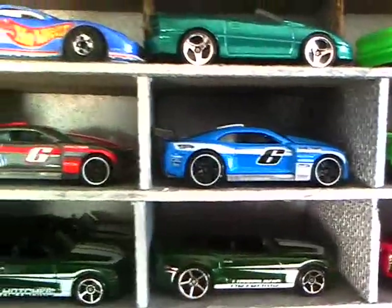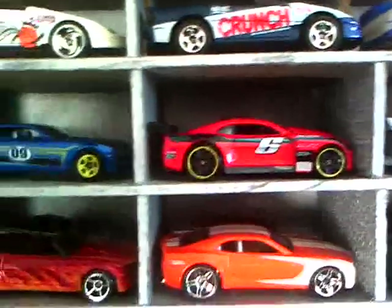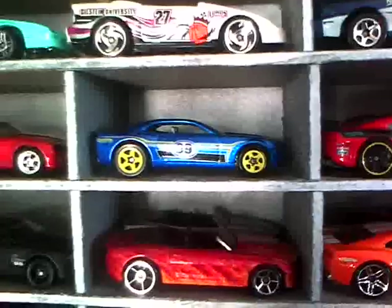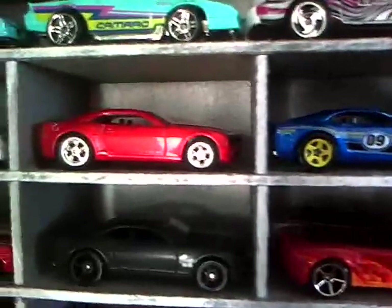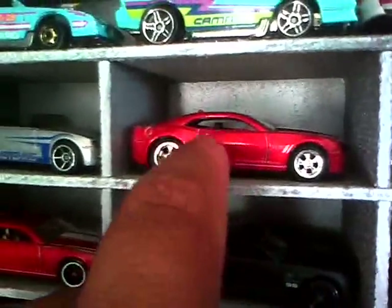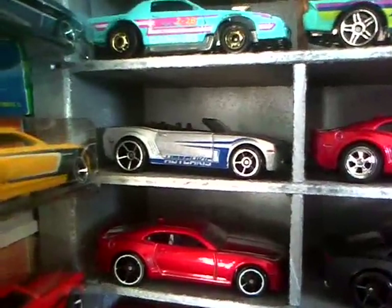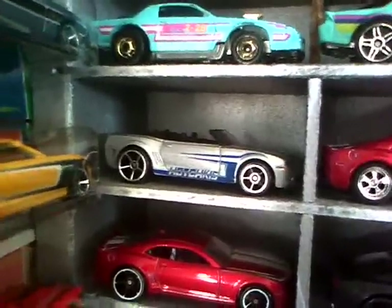I've got all three variations of these Camaros, and I have that one — I like that one, the wheels are pretty cool on it. Here's my other custom Camaro — I just changed the wheels on it and painted the interior black. Here's the silver convertible.